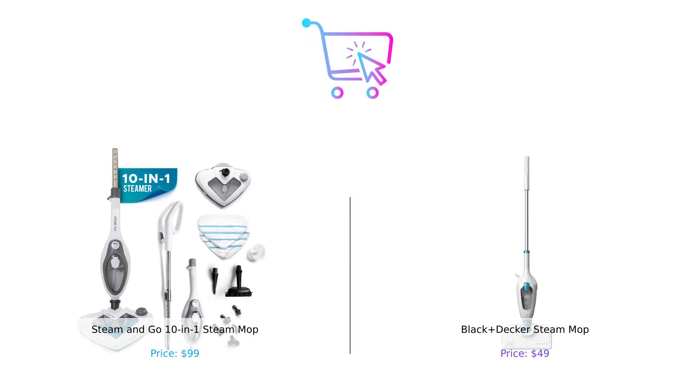So, which mop reigns supreme? If you're looking for versatility and a little bit of everything, Steam & Go is your go-to. But if you want something that's budget-friendly and quick to use, Black & Decker has your back. Whether you choose to steam like a boss or just keep it simple, the choice is yours. If you enjoyed this video, don't forget to like, subscribe, and leave a comment about which product you prefer and why. Product links are in the description.